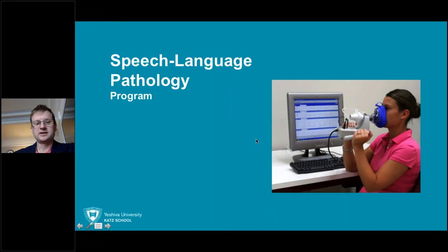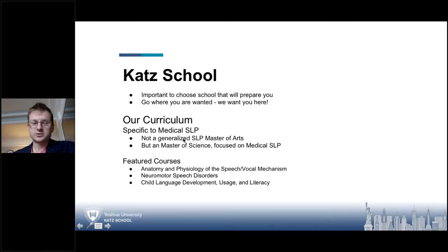Our program here is different than a majority of programs in the country in that we really focused our curriculum towards medical SLP. You can see this picture — a patient is breathing into a pneumotachometer, which is a breathing apparatus device to give us numerical data for aerodynamics. We are the CAT School at Yeshiva University and we have a very unique, specified curriculum created because professionals in the New York City area felt there was a need for more medical speech pathology training.